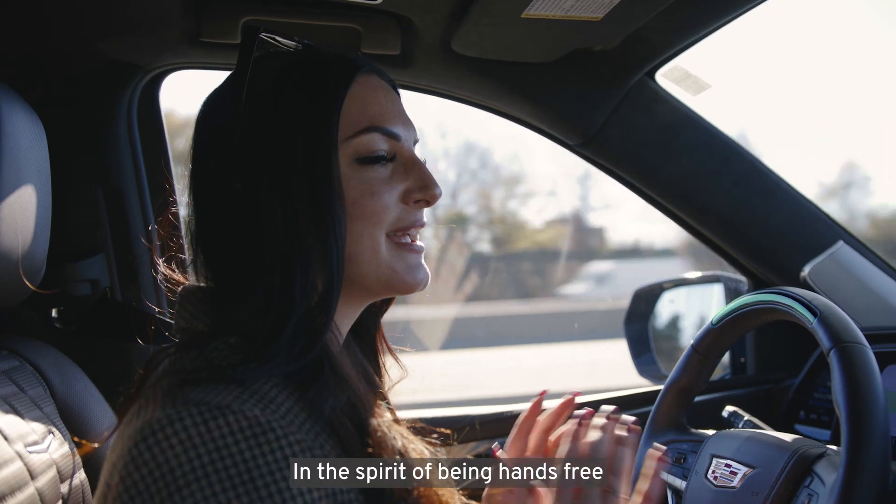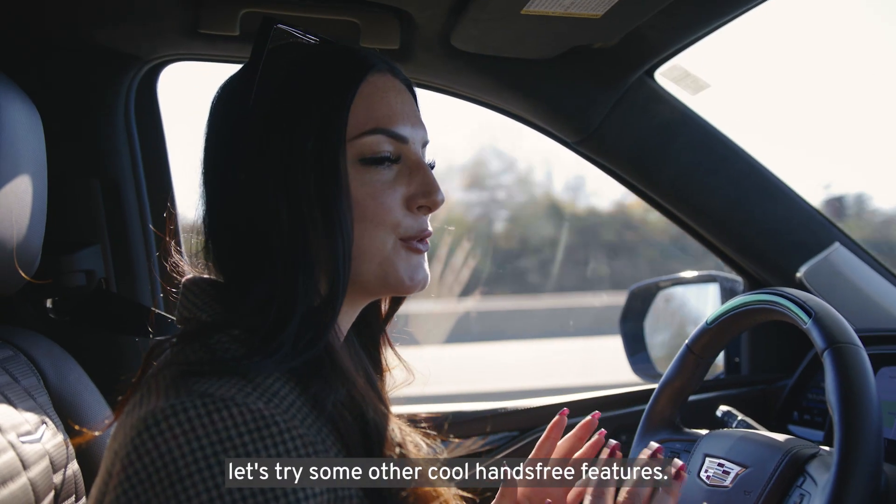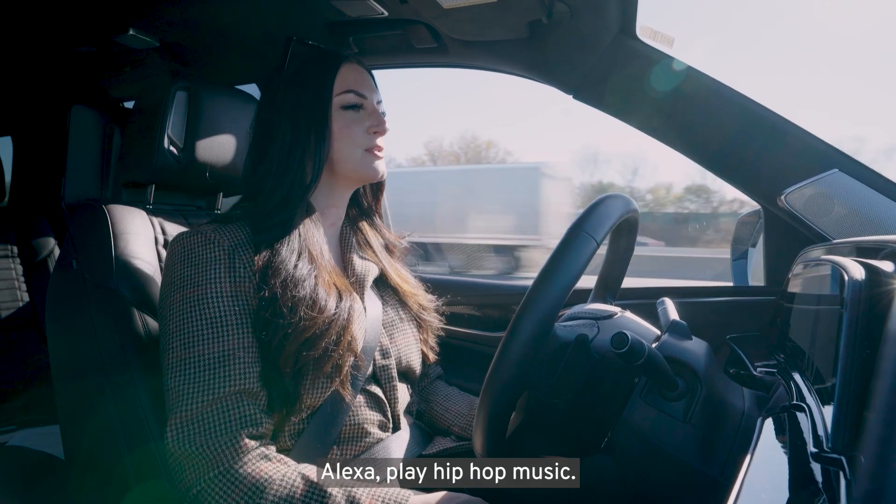In the spirit of being hands-free, let's try some other cool hands-free features. Alexa, play hip-hop music.